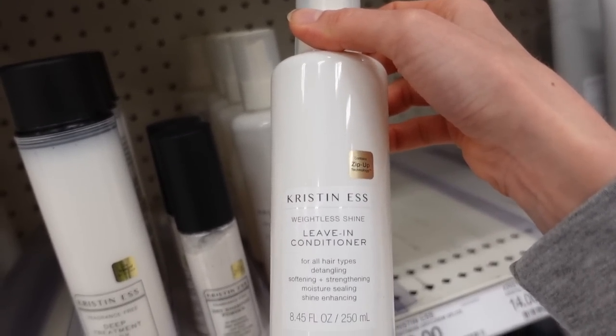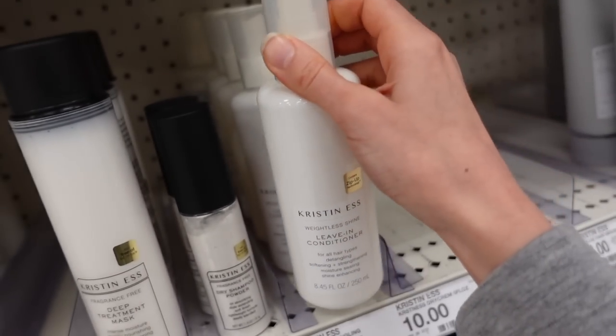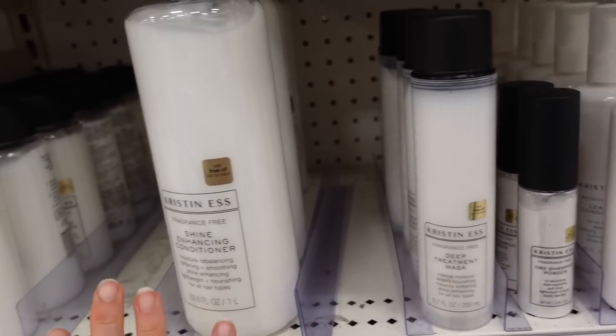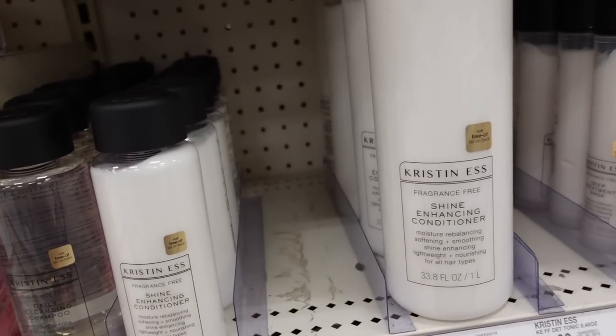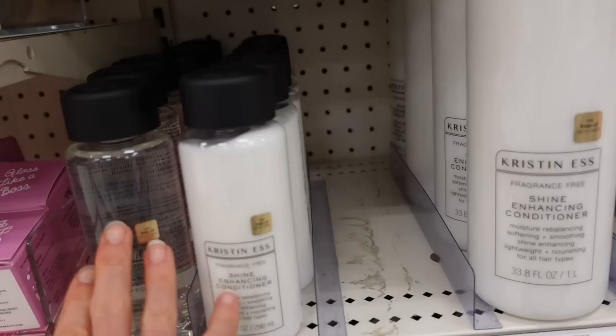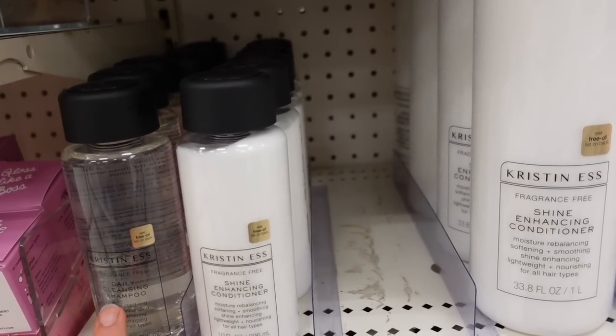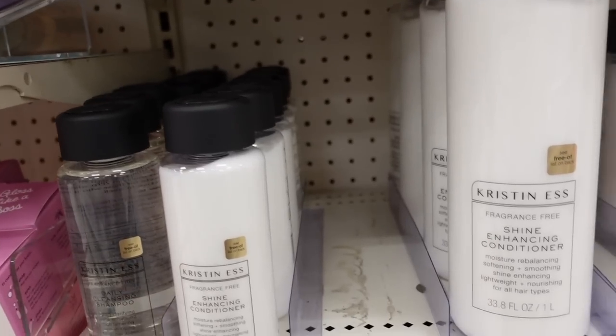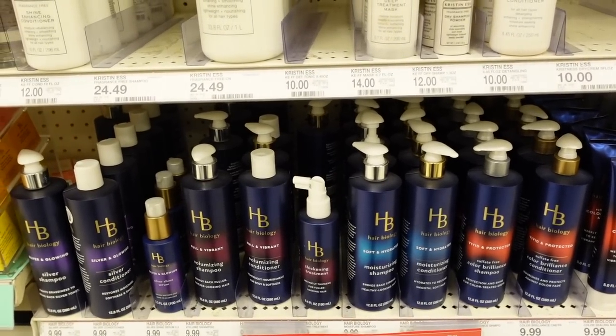Is this fragrance-free too? I don't think it is. I have to give that a try sometime, but these are pretty good. I wish she came out with more, however, because these are not going to work for all hair types. Like, if you have textured hair, this might be too drying. Comment below if you've tried it. This looks new — HB Hair Biology.